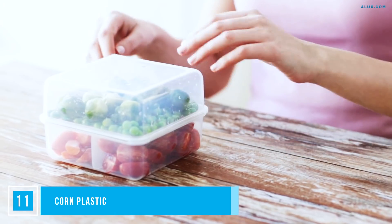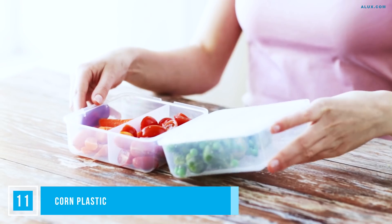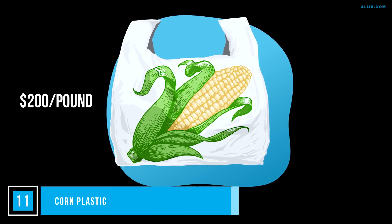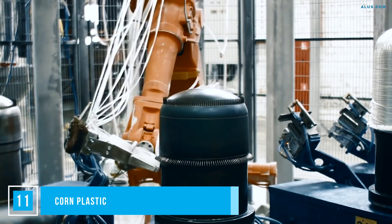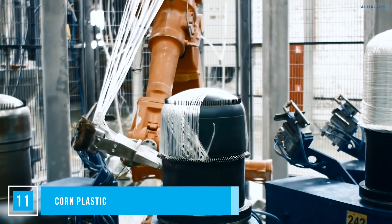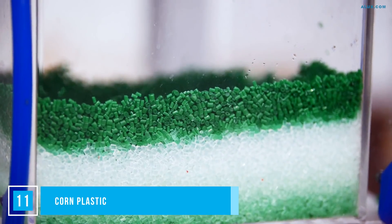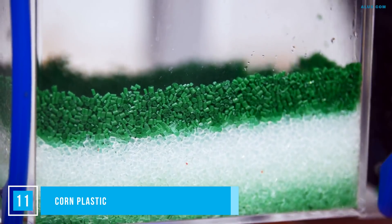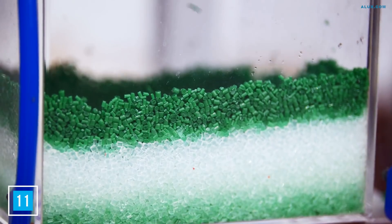Number 11: Corn Plastic. You might have heard of corn plastic — it's been around for 20 years but more recently became commercially viable. Originally it cost about $200 to make a pound of corn plastic, also known as PLA, but now it costs less than $1 a pound. It generates 68% less greenhouse gases than PET plastics, contains no toxins, and when you're finished using it, it can be composted in a controlled compost environment. It offers a safe alternative to our dependence on petroleum-based plastics.